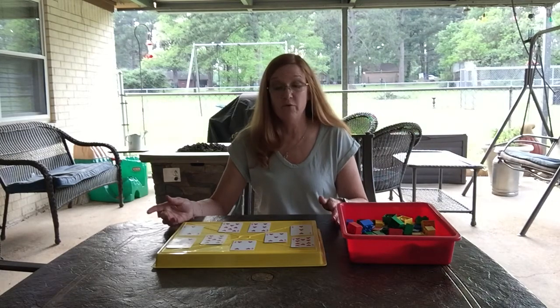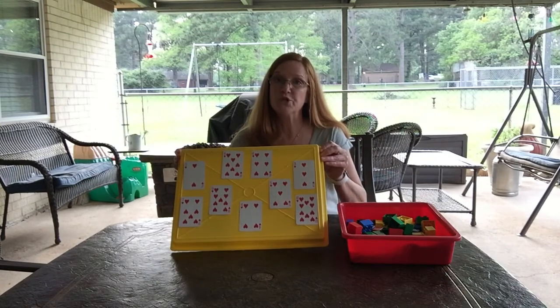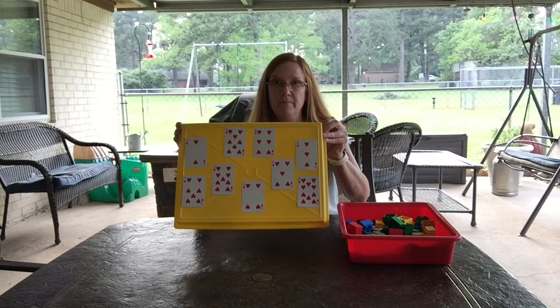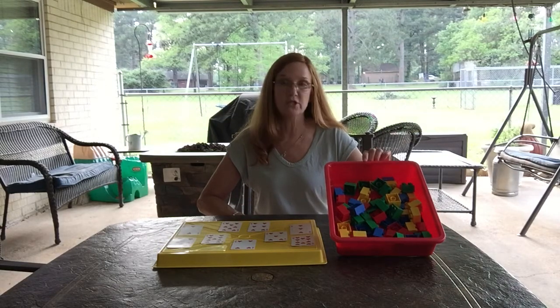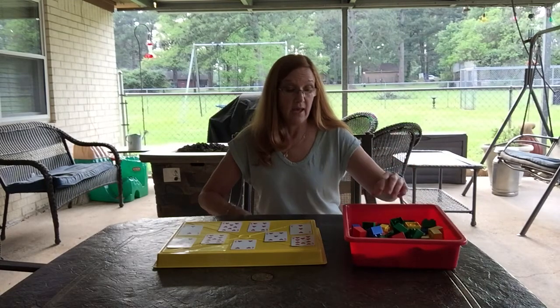We're looking for things that you have around the house. I took a deck of cards, numbers 2 through 10, and put them on this board here — you don't have to do that, you can just lay them on your table at home. My grandsons love playing with Duplos and building, so I took those. You can use Legos — anything that stacks like that would be awesome.